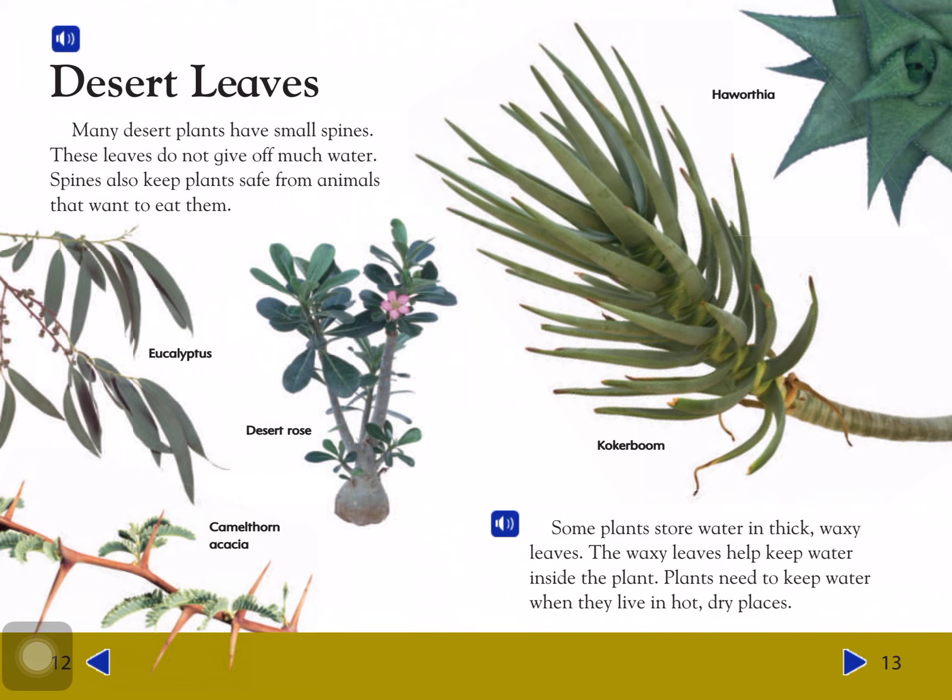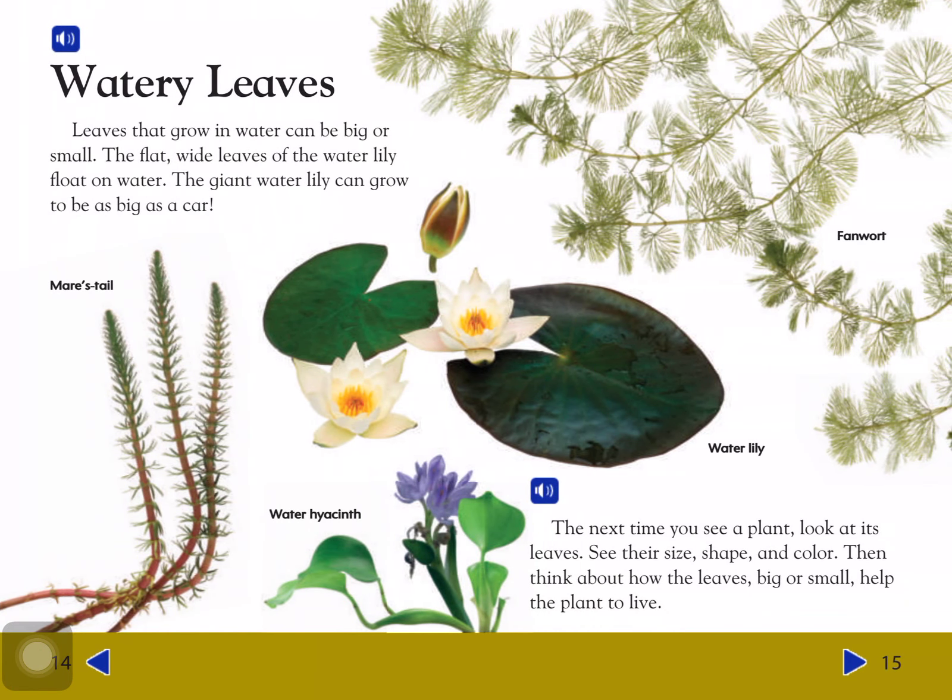The waxy leaves help keep water inside the plants. Plants need to keep water when they live in hot, dry places. Watery leaves: Leaves that grow in water can be big or small. The flat leaves of the water lily float on water. The giant water lily can grow to be as big as a car.